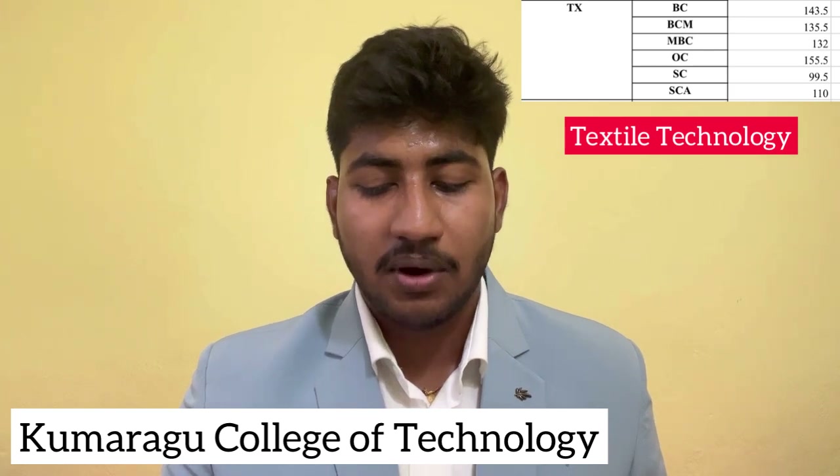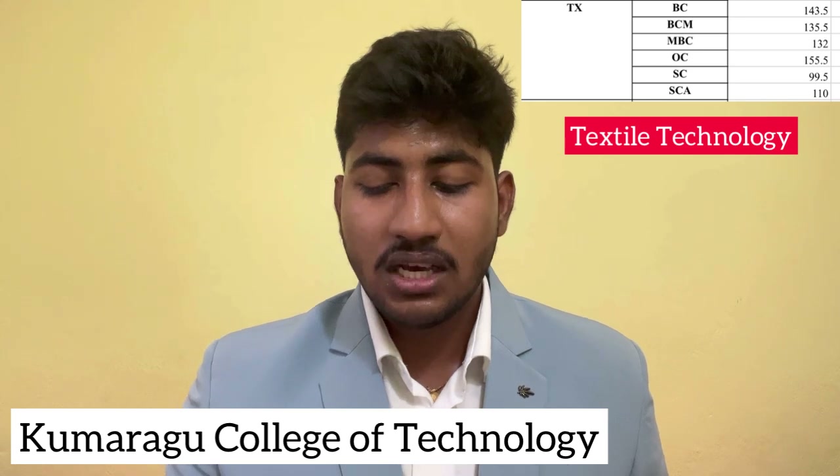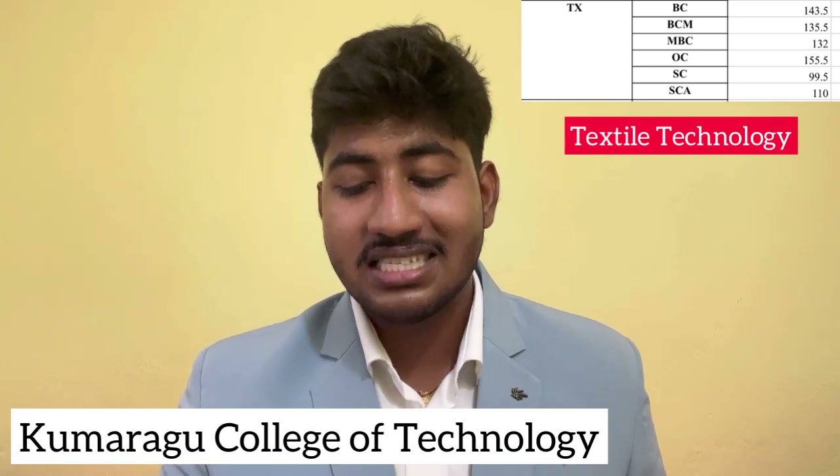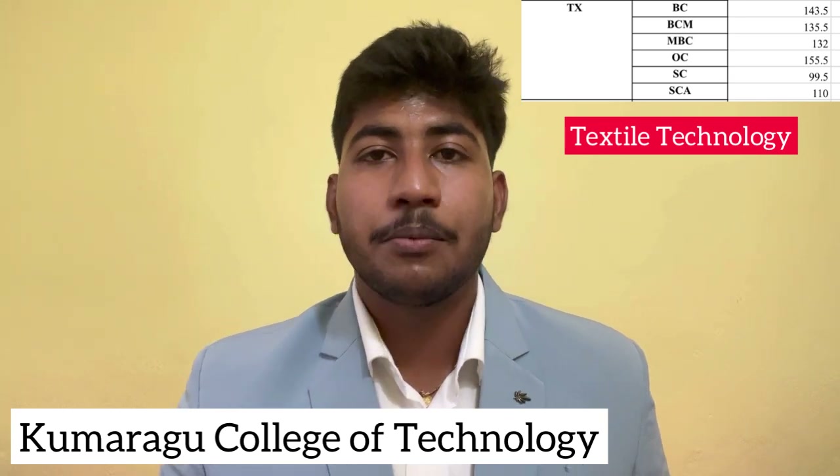Textile Technology last year closing cut-off: BC Community 143.5, BCM 135.5, MBC 132, OC 155.5, SC 99.5, SCA 110. The SC Community cut-off in Textile Technology is 99.5.